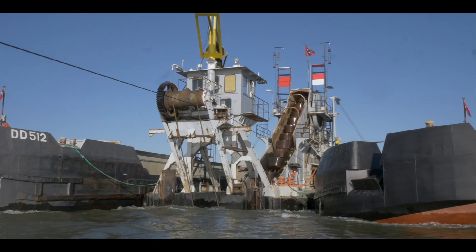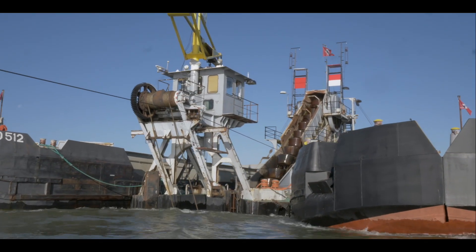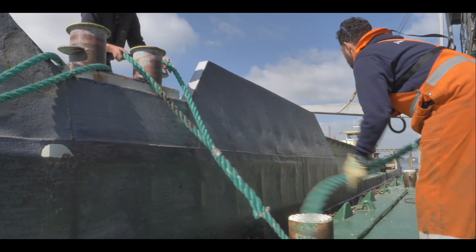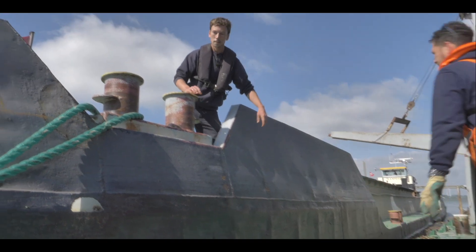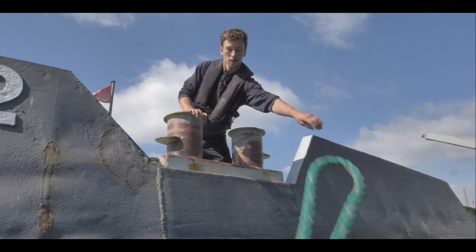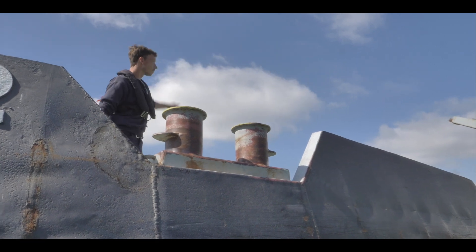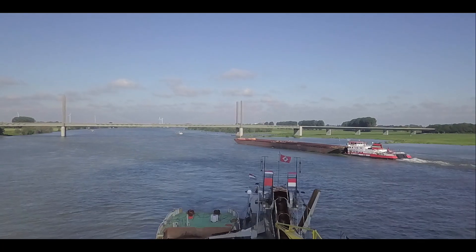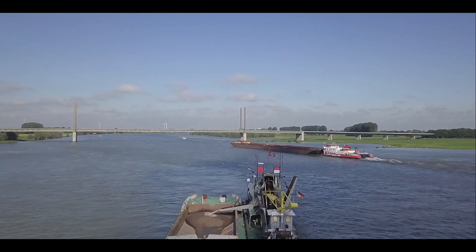We hebben een volle bak. Wordt de klep maar over. We zijn hier de ondieptes uit de rivier aan het baggeren, zodat de scheepvaart weer een vrije doorgang heeft. Dit is een zeer drukke scheepvaartroute hier in Duitsland, dus het is belangrijk dat de diepte gegarandeerd is die ze hier opgeven.